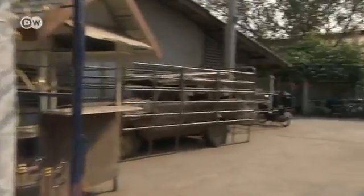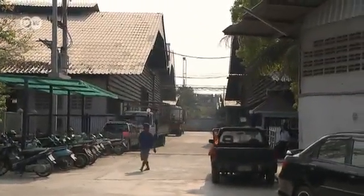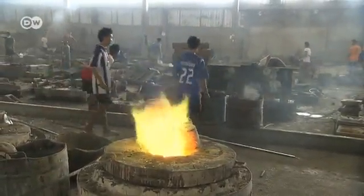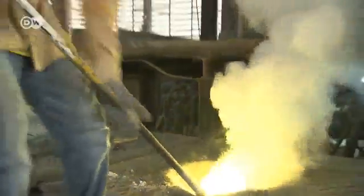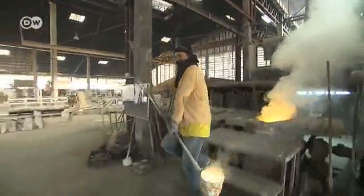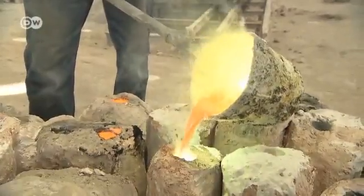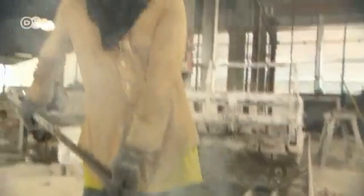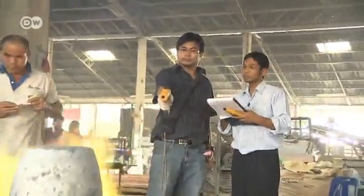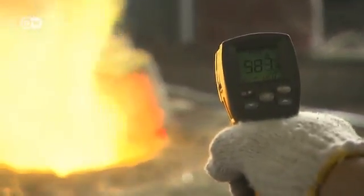80 kilometers north, many small enterprises have settled here on the outskirts of Bangkok. The Suray Kam Chang aluminum foundry would like to make its production more cost-efficient and environmentally friendly at the same time. Regular checks of the furnaces show that it's possible to reduce the power and still keep the temperature inside the smelter constant.